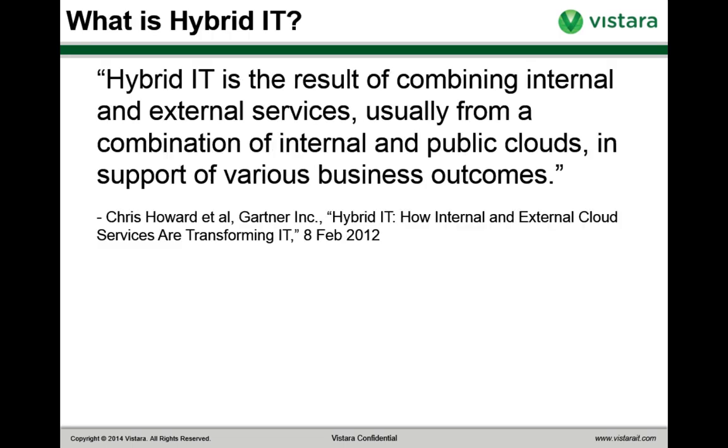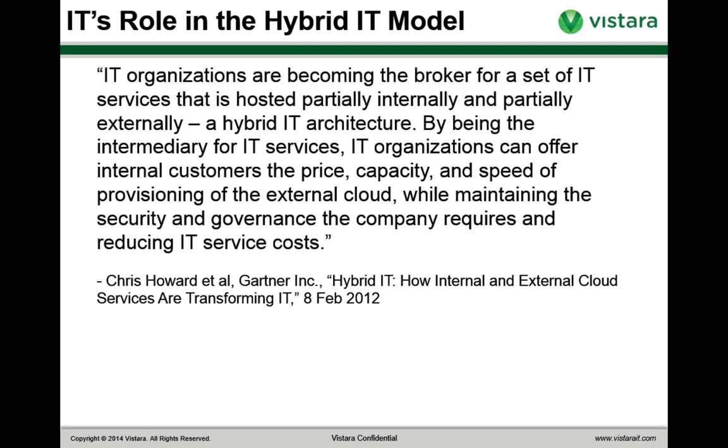Hybrid IT is the approach to IT you get as a result of combining internal and external services, usually from a combination of internal and public clouds in support of various business outcomes. IT organizations are now becoming the brokers for a set of IT services hosted partially internally and partially externally — a hybrid IT infrastructure. This changes IT's role from a technology integrator to a governance entity. The goal, as Chris Howard puts it, is to offer internal customers the price, capacity, and speed to provision the external cloud while maintaining the security and governance the company requires, and reducing IT service costs.